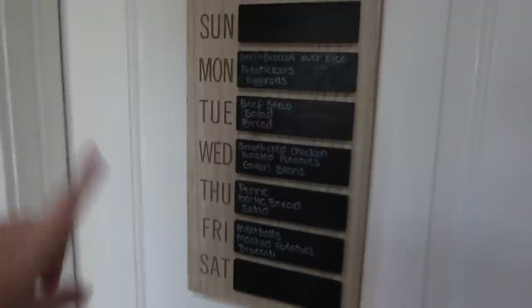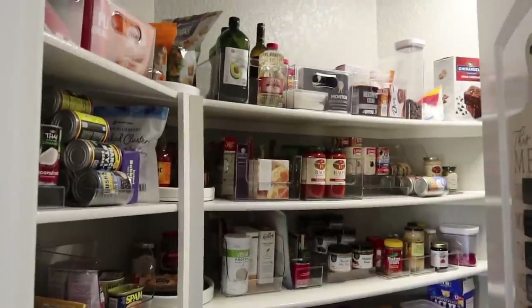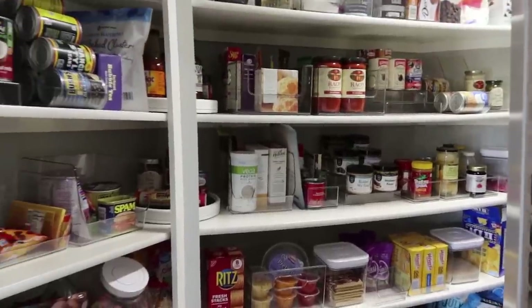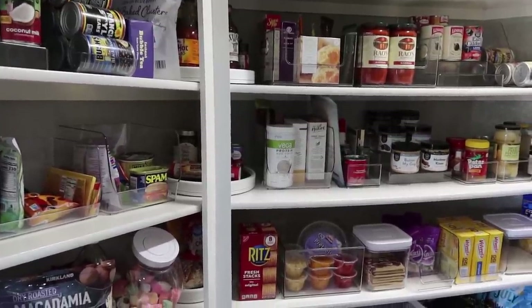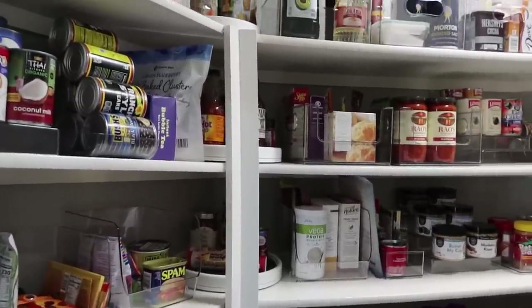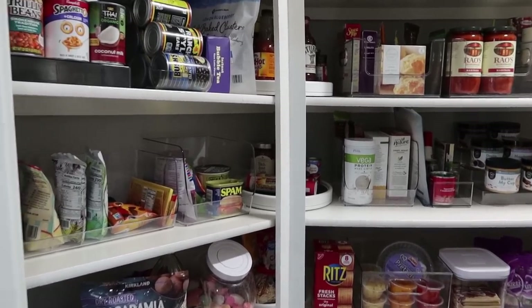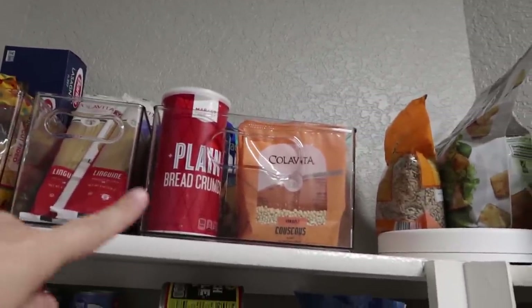Now into the pantry. I have not updated the meal plan yet — this is last week's. So here's my pantry; it's been a work in progress trying to figure out where to put things. I did start using all of the Home Edit bins — that's also what I have in the fridge; the bins and turntables in my fridge are mostly Home Edit. In the pantry, some are iDesign from Amazon and some are Home Edit from Walmart. Up at the top I've got some pastas and various dinner items.